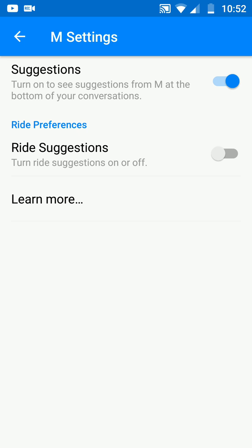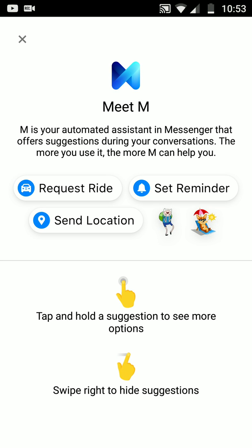Google Assistant is totally doing the same thing, anyway. It's the suggestions — you turn on suggestions for M at the bottom of your conversations. Whenever you're talking and chatting to somebody, you'll see these suggestions like request a ride, set reminder, set location. It offers suggestions during your conversation, and the more you use it, the more M can help you. It's here to help you people — it's not here to make your life a living hell. You can also tap and hold a suggestion to see what more options they give you, beyond just request ride, set reminder, or send location. You can swipe to the right to get rid of it if you don't like it, and they also suggest stickers.